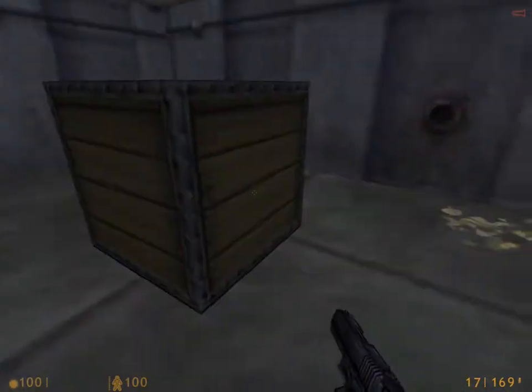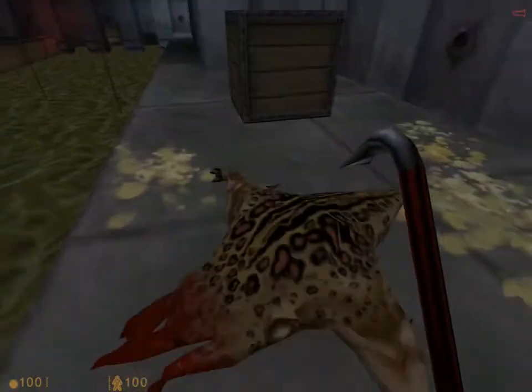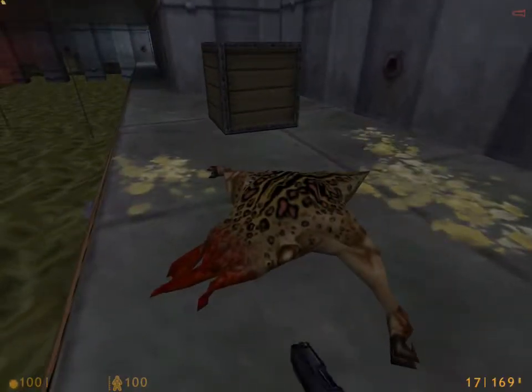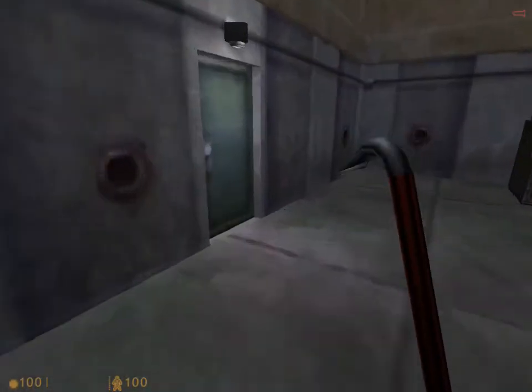Over here is where we killed the bull squid. And apparently he killed a headcrab for me. You may be wondering why he's killing the headcrabs - I mean, they all come from the same place, right? Well, bull squids are like lions: they're very territorial, and they'll just kill anything that comes their way.